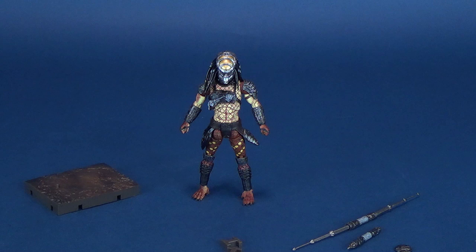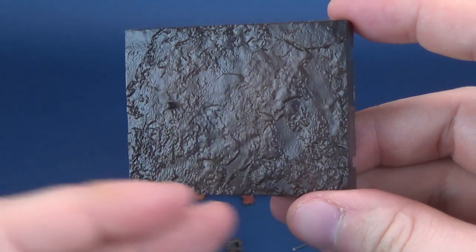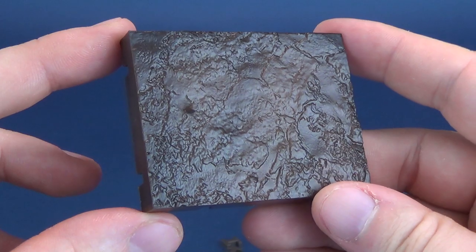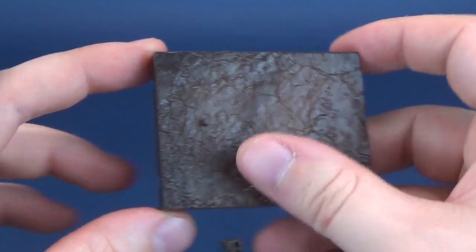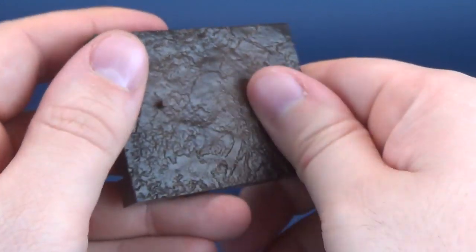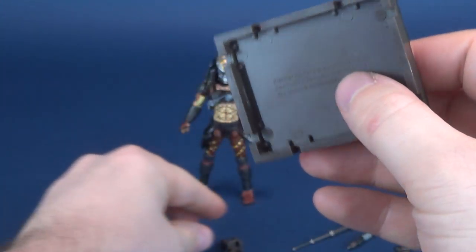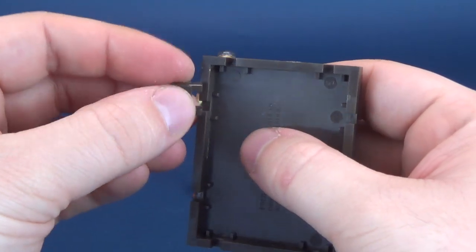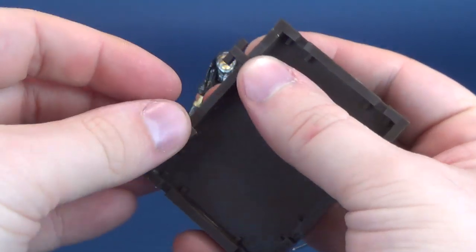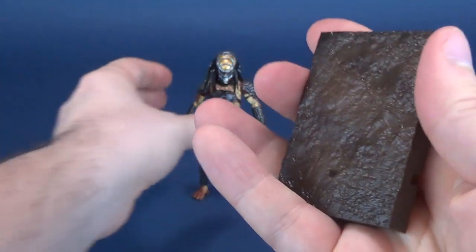He comes included with the same display base that we've seen with all the other Predator figures — same terrain, kind of a dirtied brown terrain, very heavily textured. I'm digging the look and vibe of this; it has a nice feel to it as well. There are also little slotted points on the underside here.